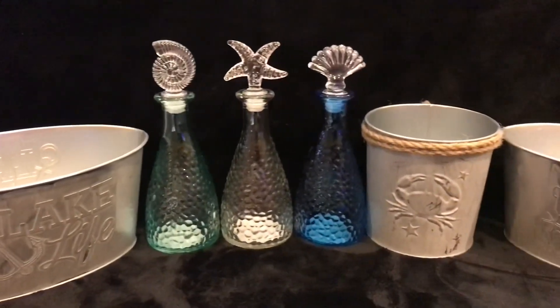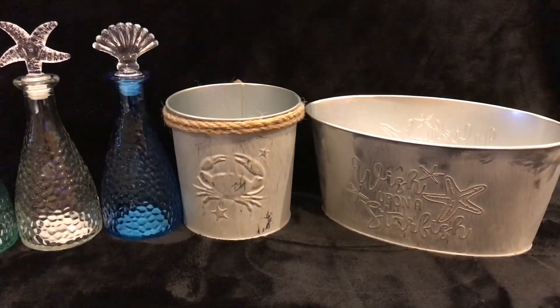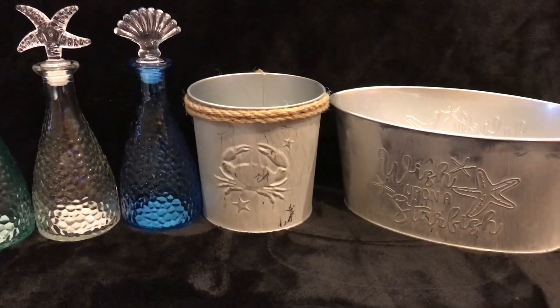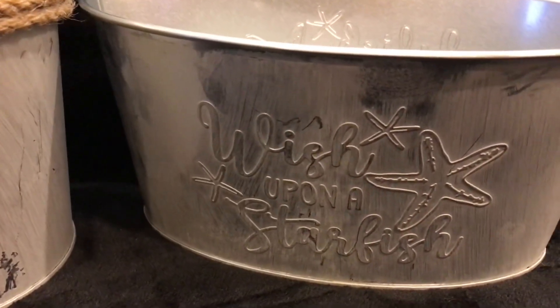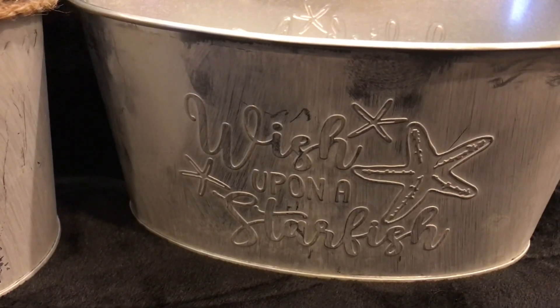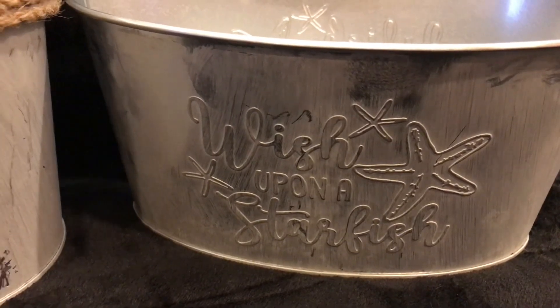What did you think about what I bought? Even though I didn't spend a lot for any one item, I spent a lot considering everything, but this one is probably one of my favorites — Wish Upon a Starfish. Sounds so cute and there's the starfishes there too.